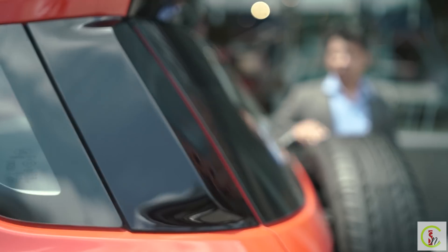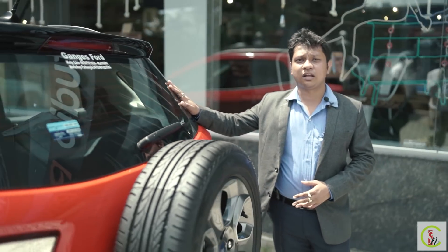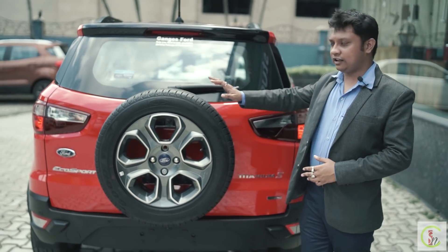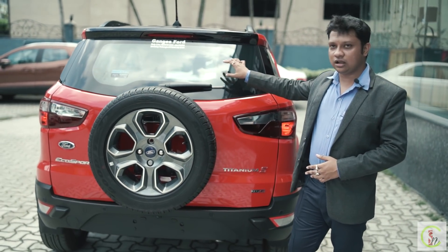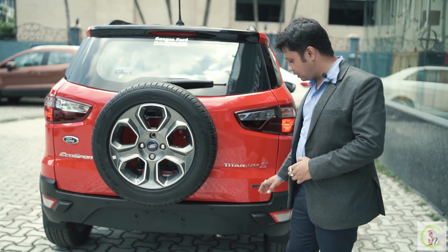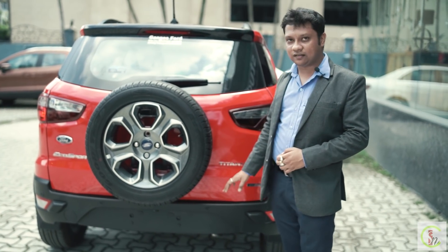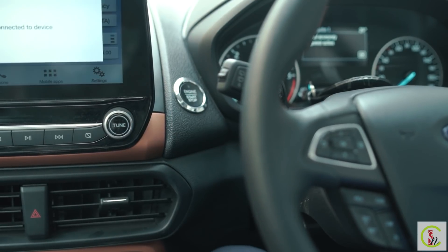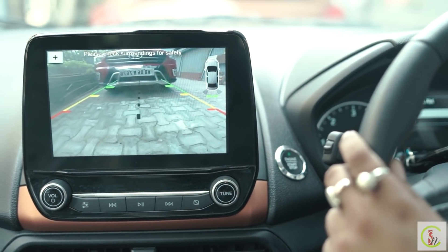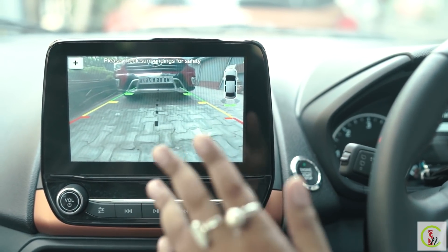Looking at the rear of the car, you get a rear-mounted spare wheel as well as a rear defogger, which helps in defogging conditions. You also get a rear parking camera sensor with steering-reactive guidelines — a key safety feature of the new EcoSport.